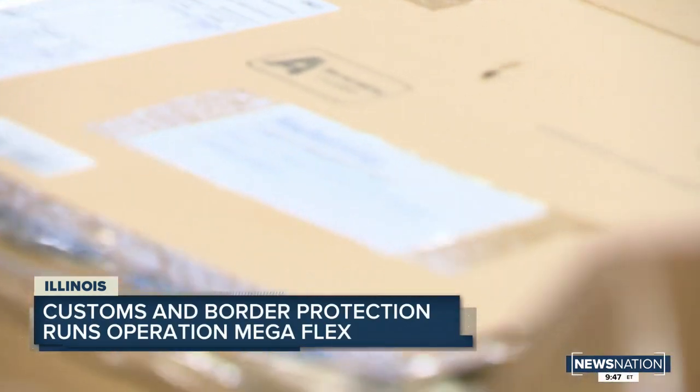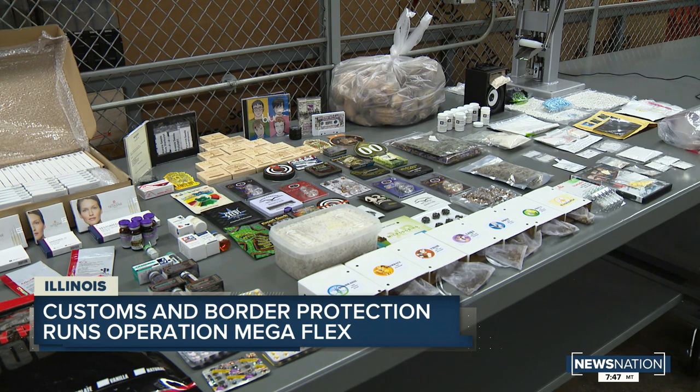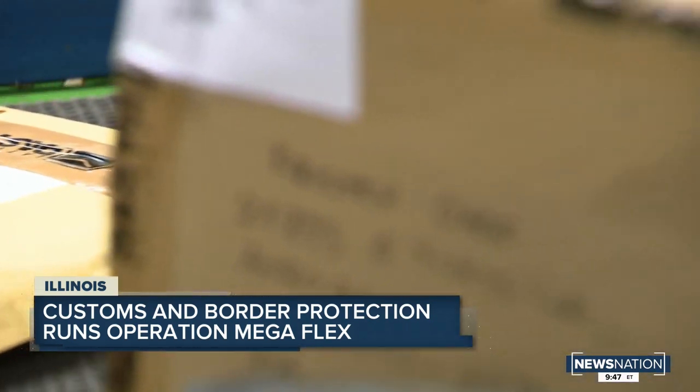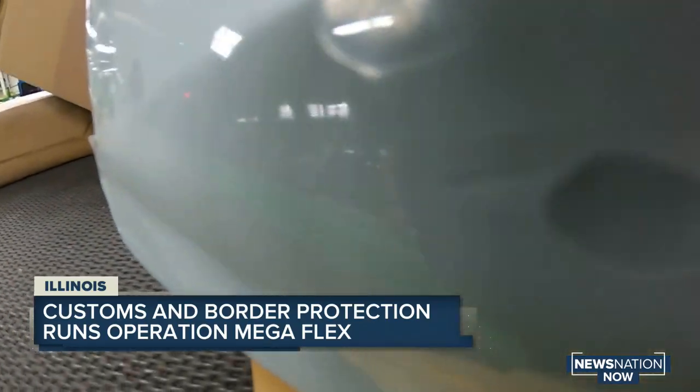Mark Morgan heads up Customs and Border Protection and says Megaflex is needed now more than ever. The problem is that's devastating to U.S. businesses and U.S. importers who are trying to do it the right and legal way. We're losing billions of dollars every single year because of counterfeit products. But what we really started to see in recent years is an explosion of e-commerce, so we knew we had to have a concentrated effort to focus on that. China alone, we receive 700,000 pieces of international mail and express consignment parcels every single day — and that's just from China.